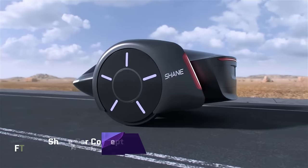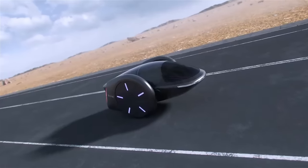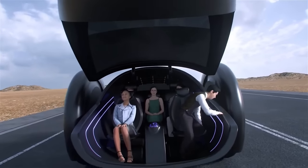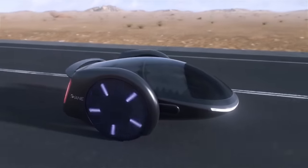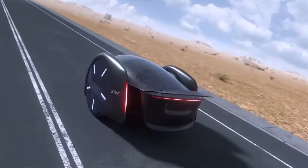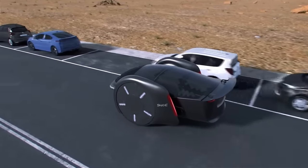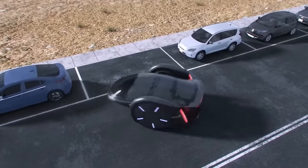The Shane Car Concept aims to redefine urban mobility as a two-wheeled electric vehicle. Famous hoverboard creator Shane Chen also came up with this concept, called Shane. Even though it only has two wheels, this electric vehicle concept's innovative self-balancing technology makes it as stable and safe as if it were on four. Equipped with state-of-the-art electronics, sensors, and inertia dampers, it effectively balances itself by counteracting the stresses of driving and stopping.